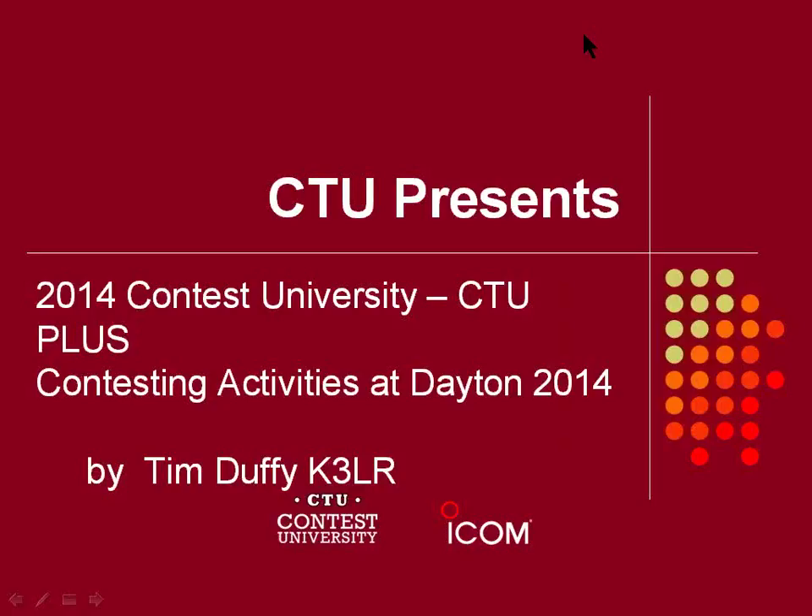Thanks very much Ken, and thanks to WWROF. One of the things that we do at WWROF is try to get educational items out like this webinar. I'm very excited to talk about what's going on at Dayton 2014. It's going to be an exciting year as Dayton always has lots of excitement and surprises. Hopefully this will give you some new ideas or serve as a good roadmap if you're coming for the first time.